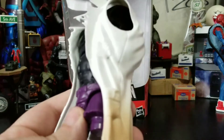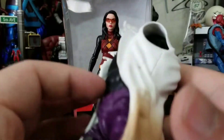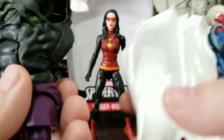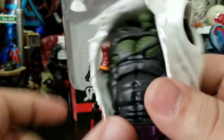She comes with one of the major parts you need to build the Lizard, and that is his body. There's a lot of detail which I'll go into a little bit later once I build the actual figure. But this jacket actually can come off — it's pretty cool. You can probably put this on other bigger figures.